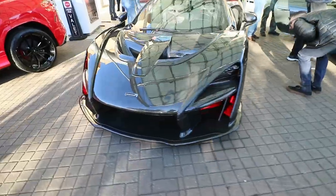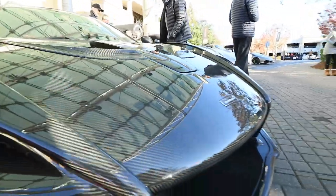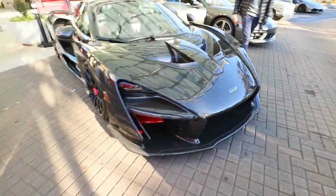I've seen Senna before. This thing is insane. All carbon. Unbelievable, dude.